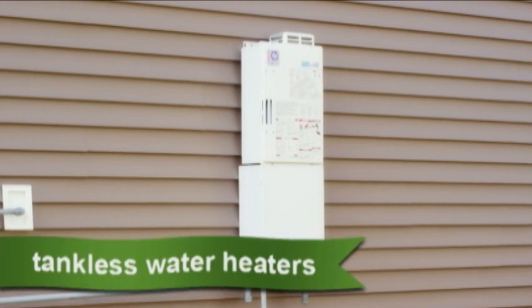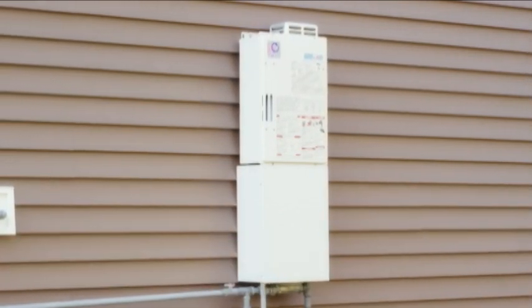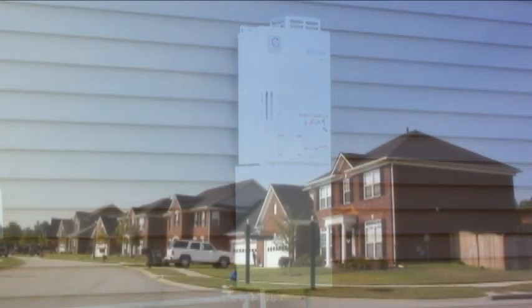Mungo uses Energy Star appliances and tankless water heaters in natural gas communities. Tankless water heaters provide an endless supply of hot water, and because there's no holding tank, energy isn't wasted on storing and heating water when it's not needed.